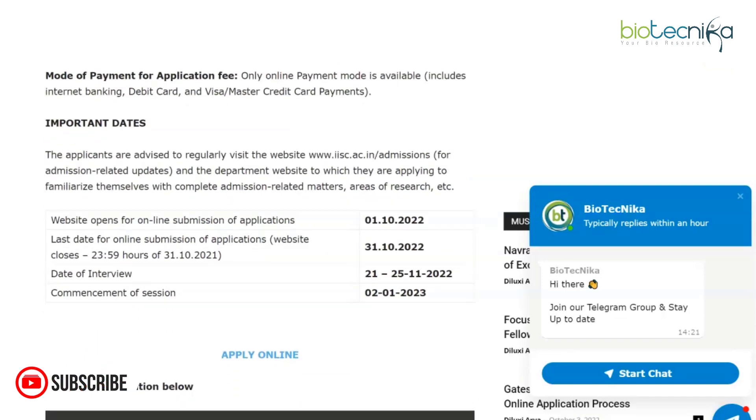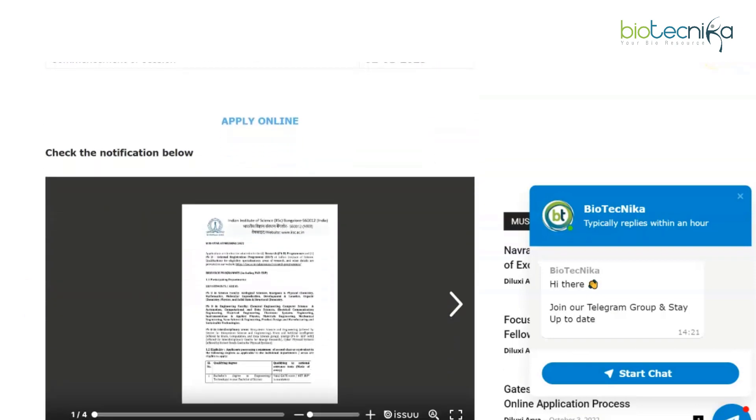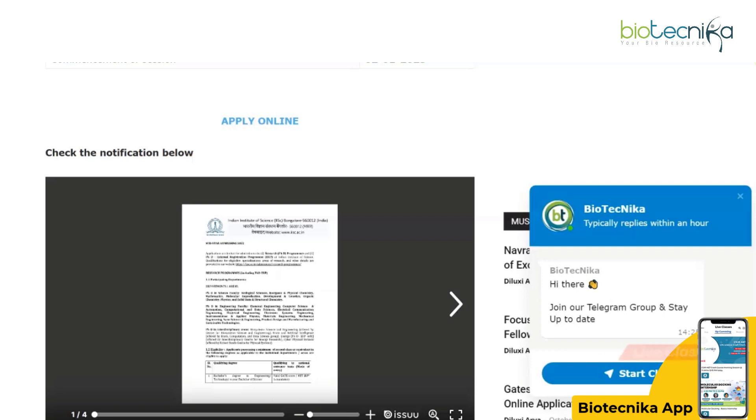The last date for submission of online applications is 31st October. The application portal is open now. Your interview will be held in the month of November, and the course starts in January of next year. So you have quite a while to apply — do consider applying soon. If you want to check the notification for yourself, you can zoom in and read the whole notification. The link to apply online is mentioned here and you'll be redirected to the page where you can apply for this mid-year admission.